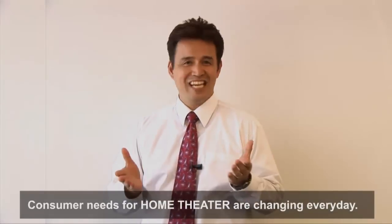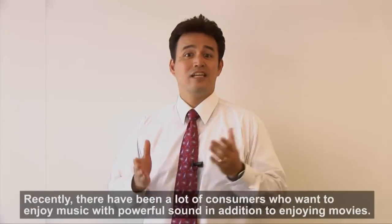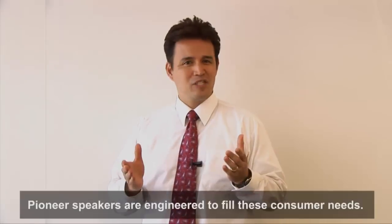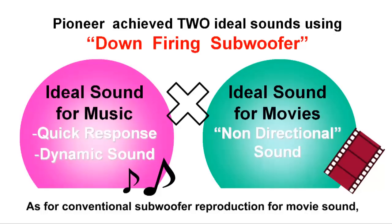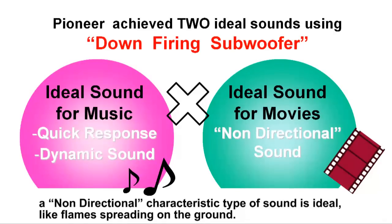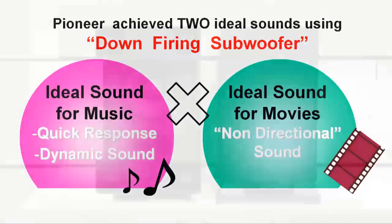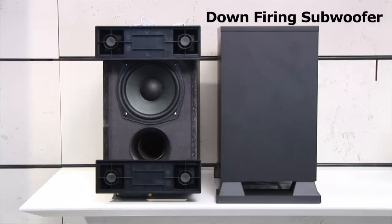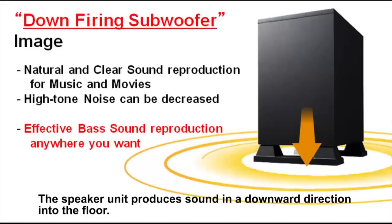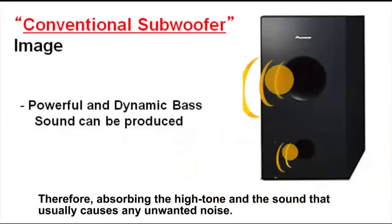Consumer needs for home theater are changing every day. Recently, there have been a lot of consumers who want to enjoy music with powerful sound, in addition to enjoying movies. Pioneer speakers are engineered to fill these consumer needs. As for conventional subwoofer reproduction for movie sound, a non-directional characteristic type of sound is ideal, like flames spreading on the ground. On the other hand, for music reproduction, quick response and dynamic sound is very important. To achieve both ideal sound reproduction, Pioneer adopted the down-firing system. The speaker unit produces sound in a downward direction into the floor, absorbing the high tone and the sound that usually causes any unwanted noise.